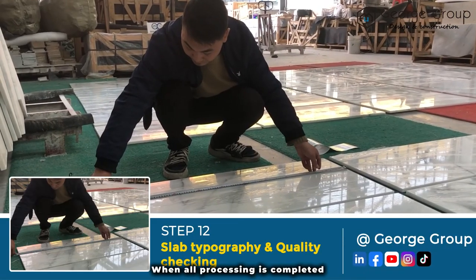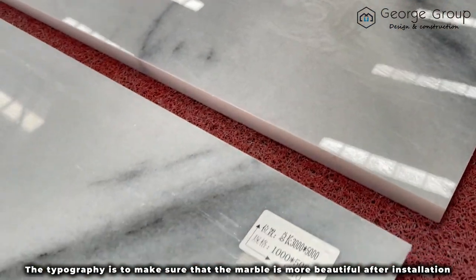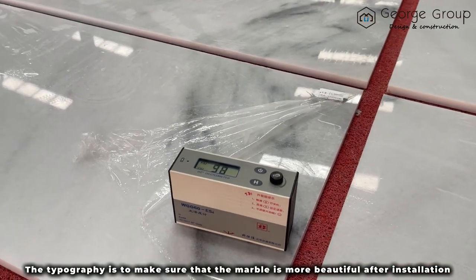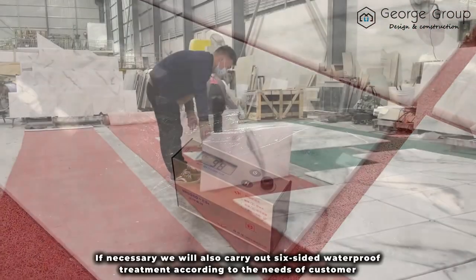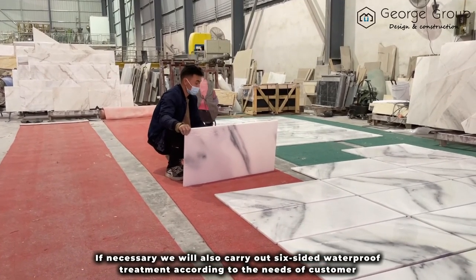When all the processing is completed, we will arrange and clean the boards according to the customer's needs. The typesetting is to make sure that the marble is more beautiful after installation. During this process, if necessary, we will carry out six-sided waterproof treatment according to the needs of the customer.